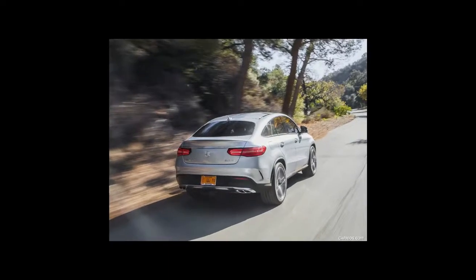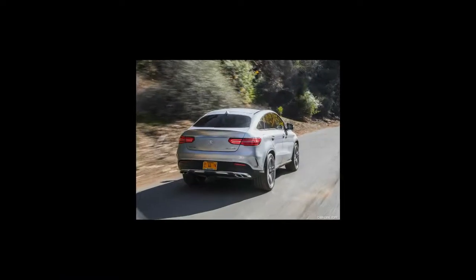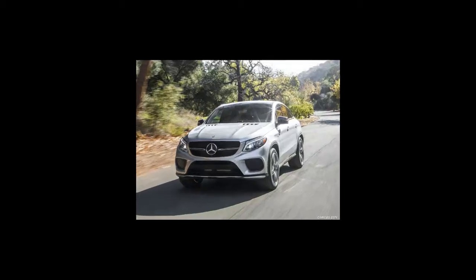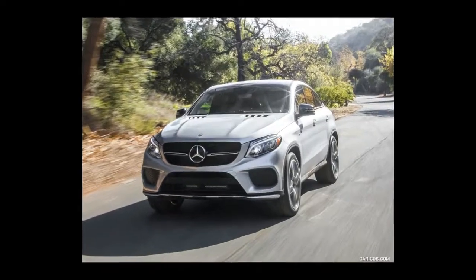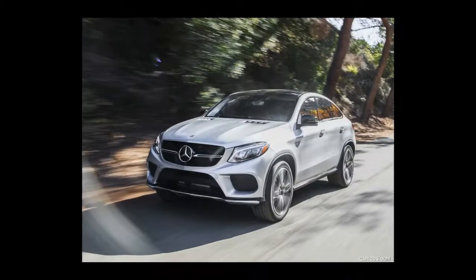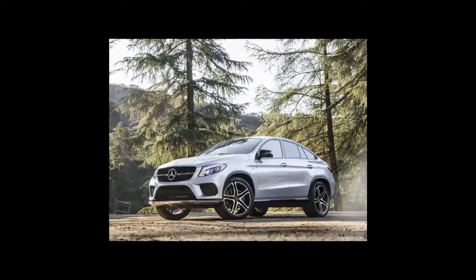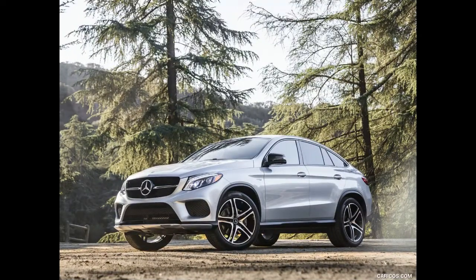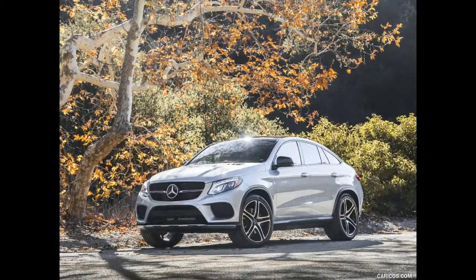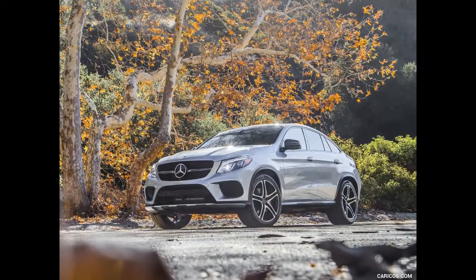For 2017, Mercedes-Benz has revised the name of the GLE 450 AMG to the AMG GLE 43 Coupe. The AMG GLE 43 has a 362-horsepower 3.0-liter twin-turbo V6 engine matched with a 9-speed automatic transmission. The AMG GLE 63 includes a 577-horsepower 5.5-liter twin-turbo V8 engine together with a 7-speed AMG Speedshift automatic transmission. 4-matic is standard on both vehicles.